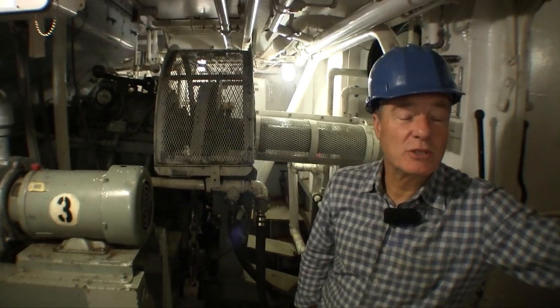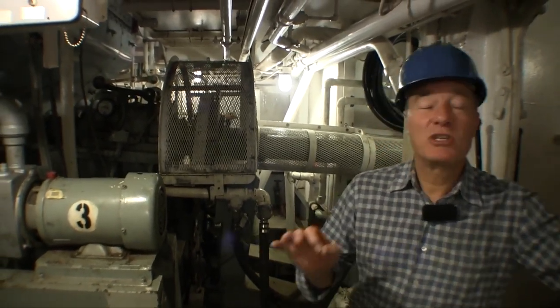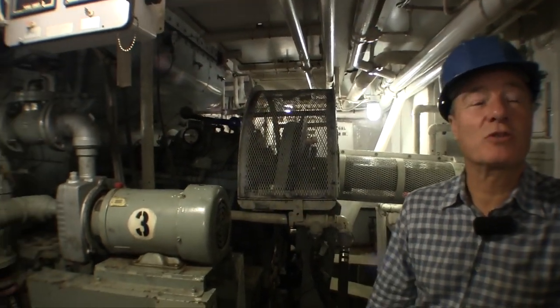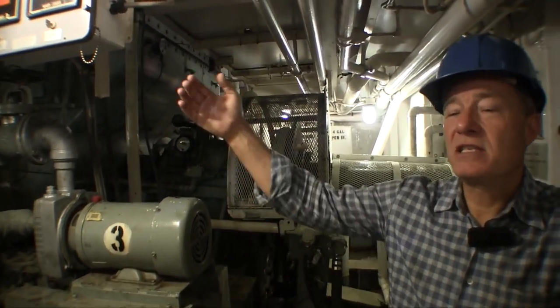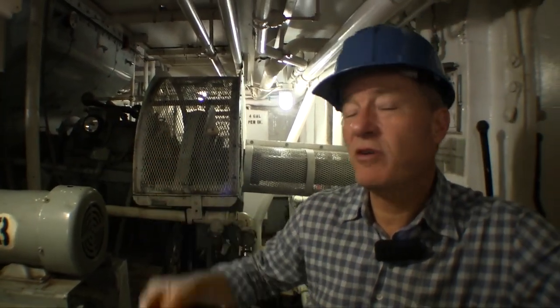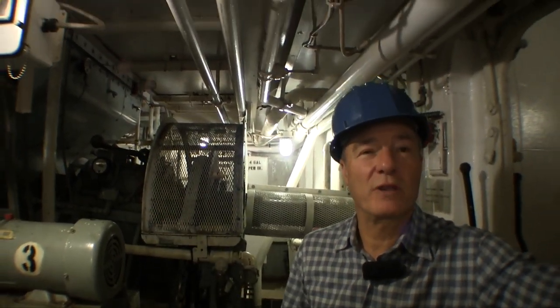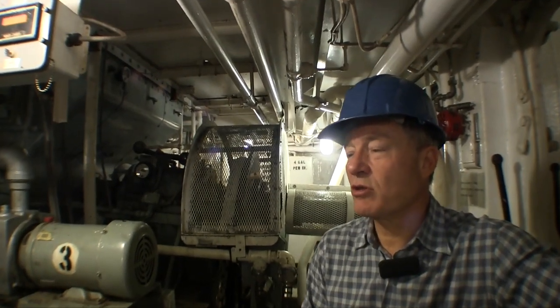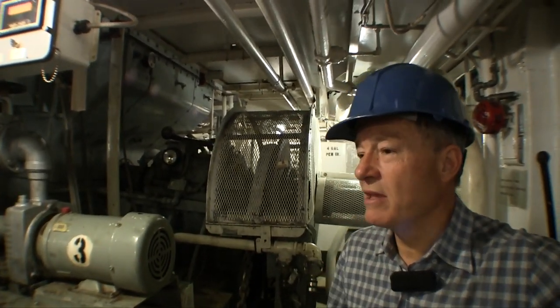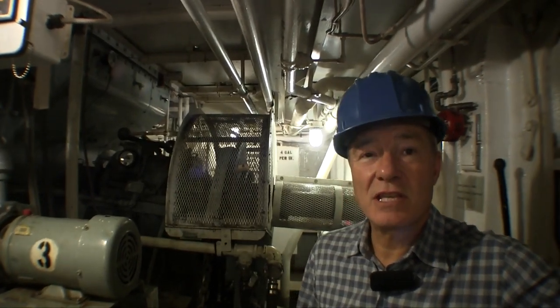If you want to add dynamic positioning to this ship, it's ideal because it's already diesel-electric — it's a matter of interfacing the DP system with the electric motor controls, which works very well. We've done it, and it worked out beautifully. It's a 600 horsepower stern thruster in the keel, with a 500 horsepower in the bow. That, blended with the two propulsion motors, gave the vessel phenomenal maneuverability — a very inexpensive DP upgrade.